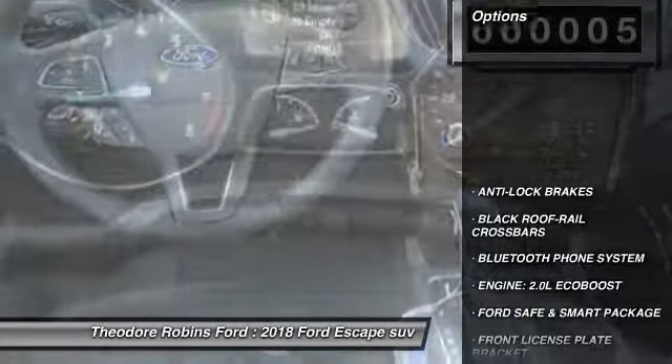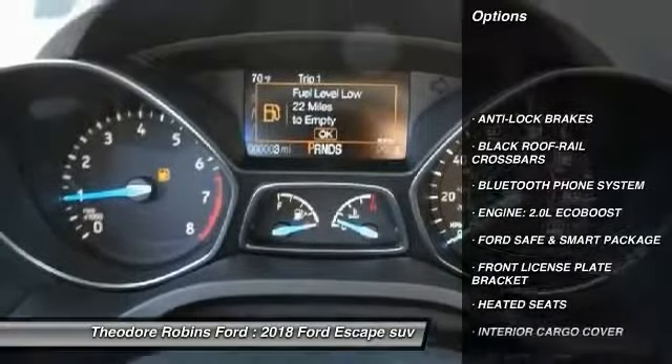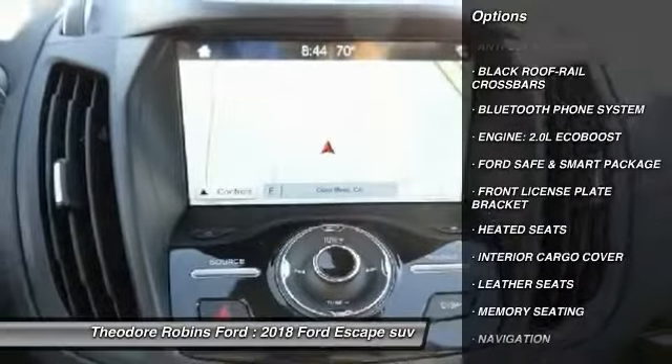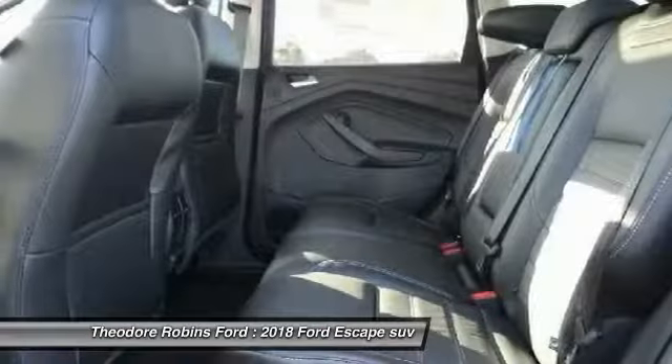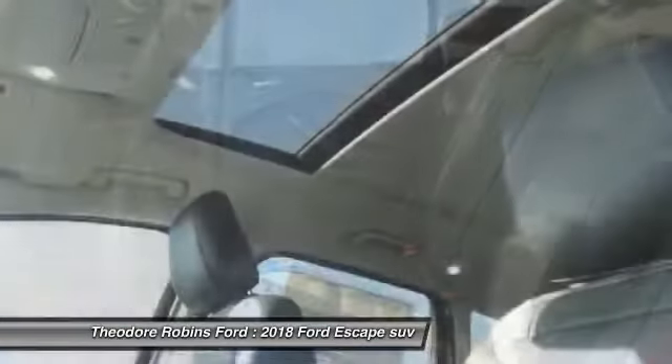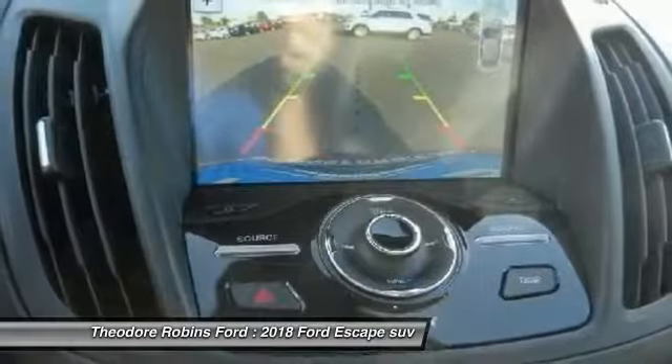Here are some of this vehicle's great options: heated seats, navigation system, backup camera, anti-lock brakes, Bluetooth, leather seats, sunroof, power seats, panoramic roof, and front license plate bracket.